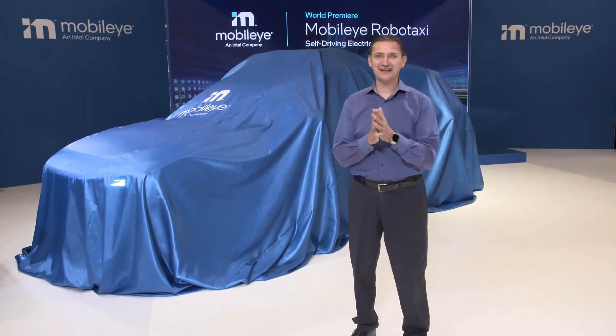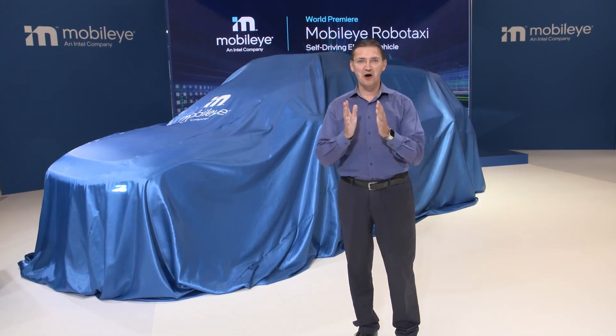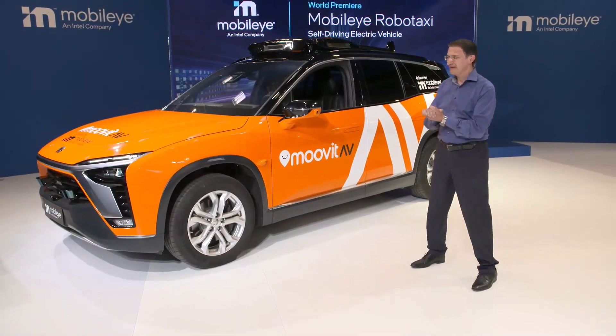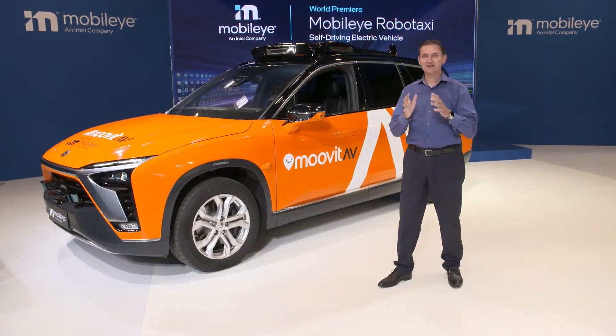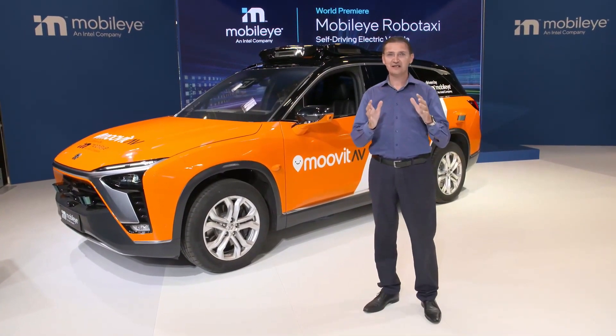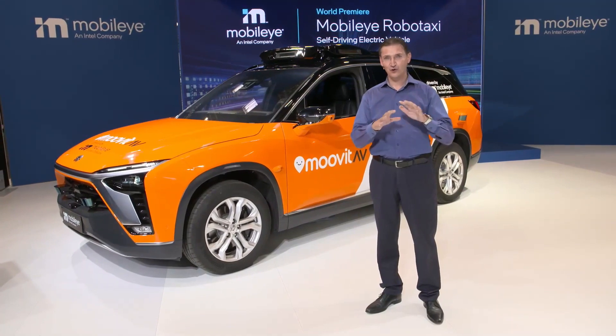Hi Pat, hi everyone. I'm so thrilled and excited to unveil for the first time ever today as a world premiere the Mobileye Robotaxi. This is the first production-grade, fully electric, self-driving vehicle by Mobileye, and it is capable of SAE Level 4 full autonomous driving.